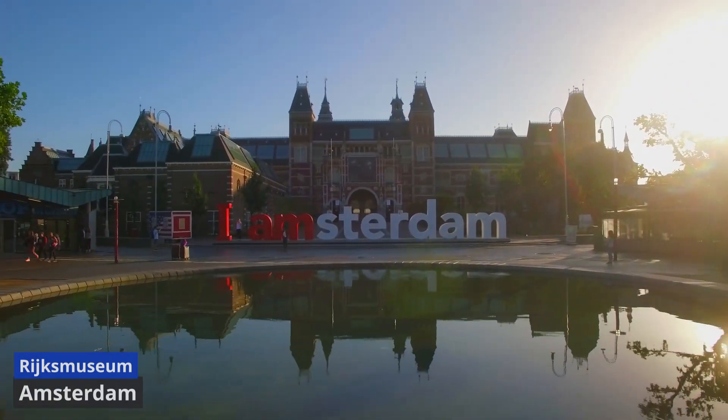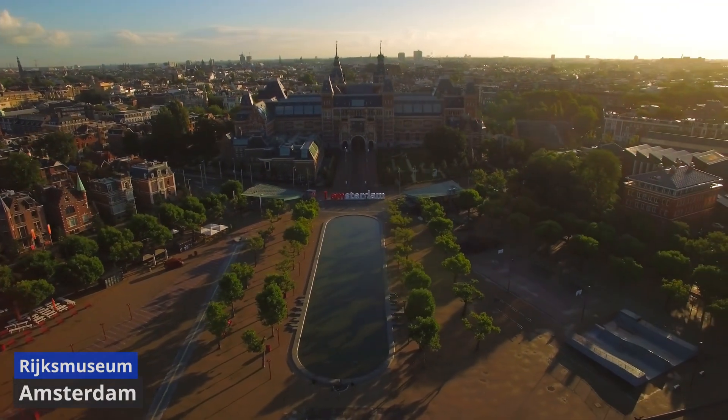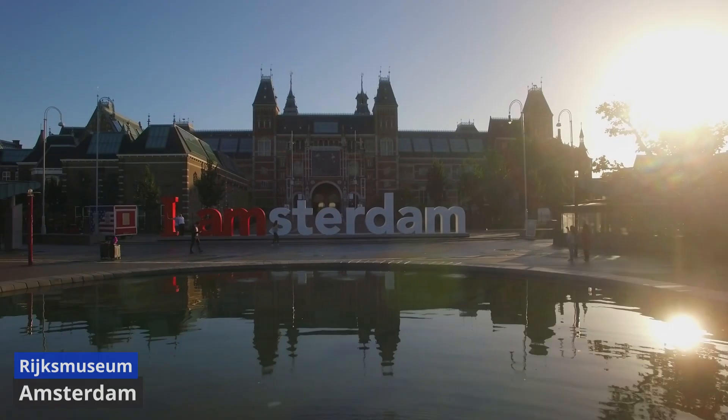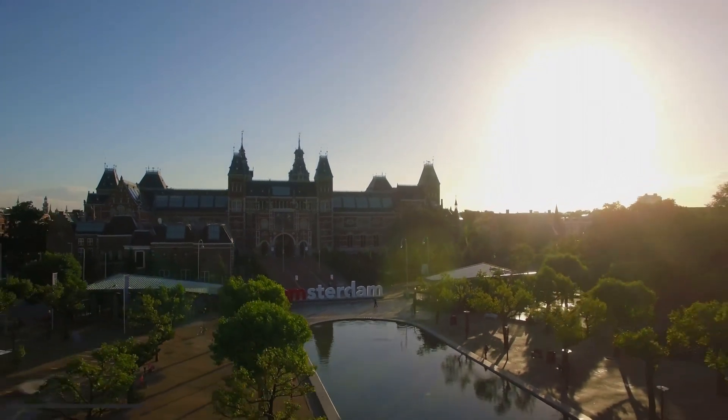The museum not only preserves the past, but actively engages visitors in an immersive journey through the cultural tapestry of the Netherlands. A visit to the Rijksmuseum is a captivating exploration of Dutch art, history, and creativity.